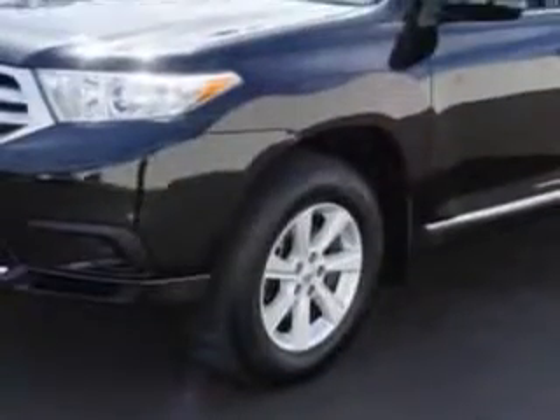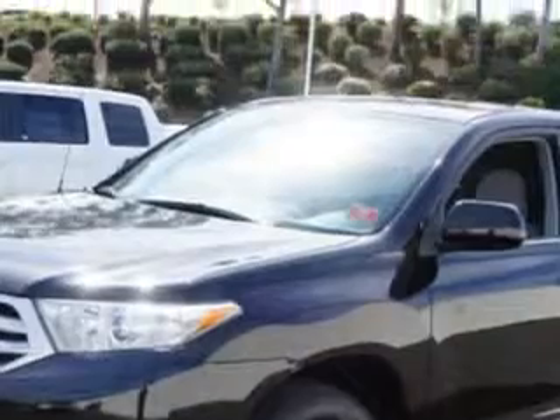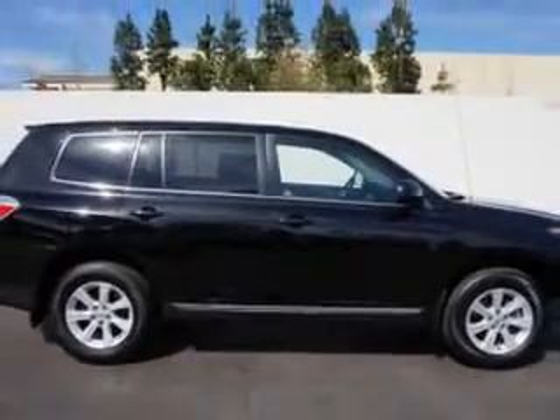Imagine driving this black 2012 Toyota Highlander SUV, equipped with a four-cylinder engine and an automatic transmission. Enjoy an exceptional 25 miles to the gallon on this family SUV with features like: